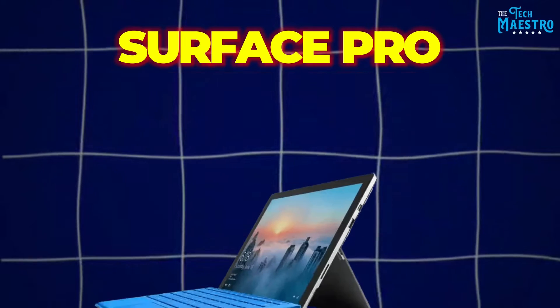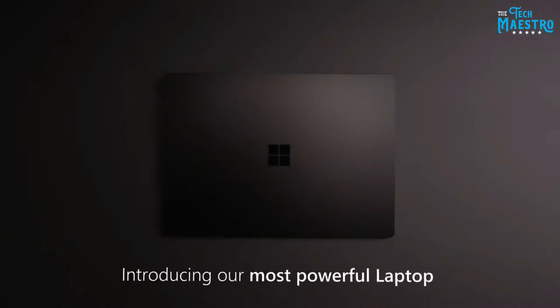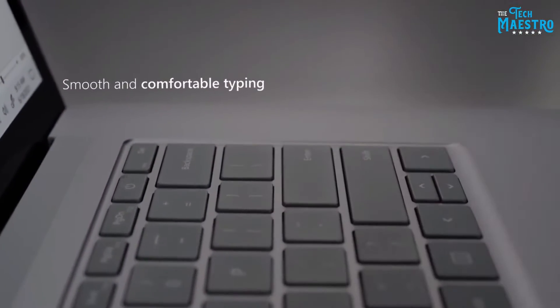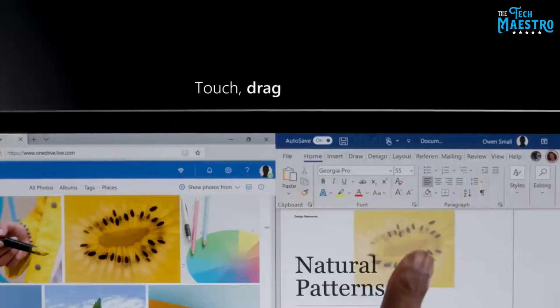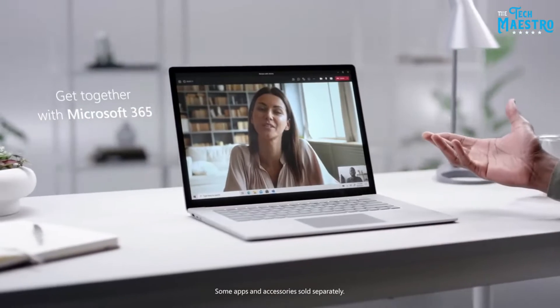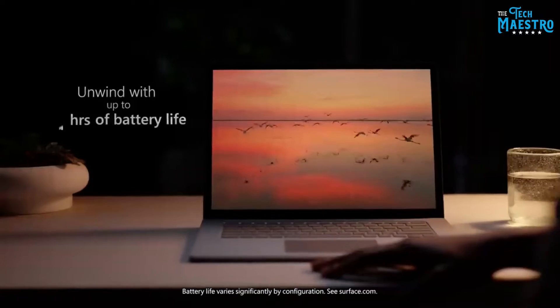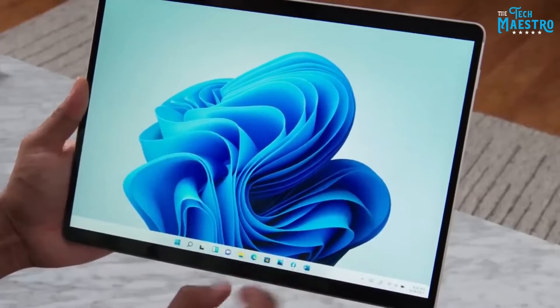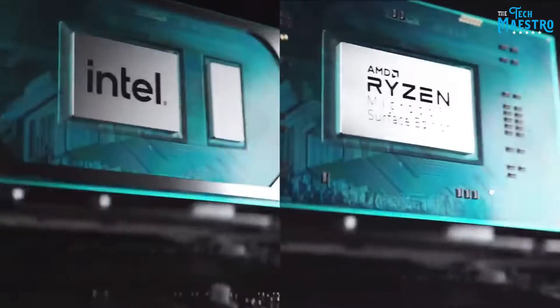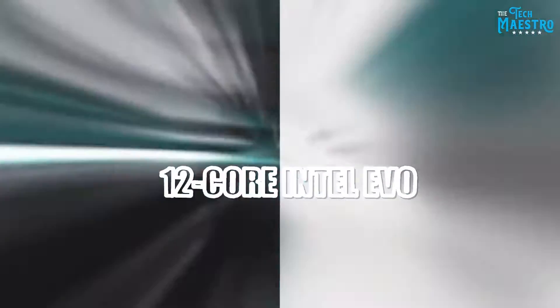Now onto the Microsoft Surface Pro, which is now in its eighth generation. Right off the bat you'll notice the sharp, high-contrast touch display with Dolby Vision and 1200p resolution — it makes videos pop and text appear extremely crisp. Combined with the integrated kickstand and detachable keyboard, it transitions smoothly between laptop and tablet modes. Beneath the sleek premium chassis, you can outfit it with a 12-core Intel Evo platform CPU.